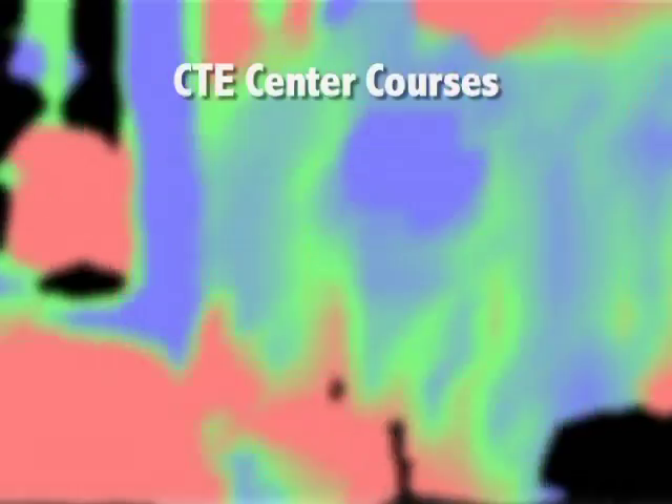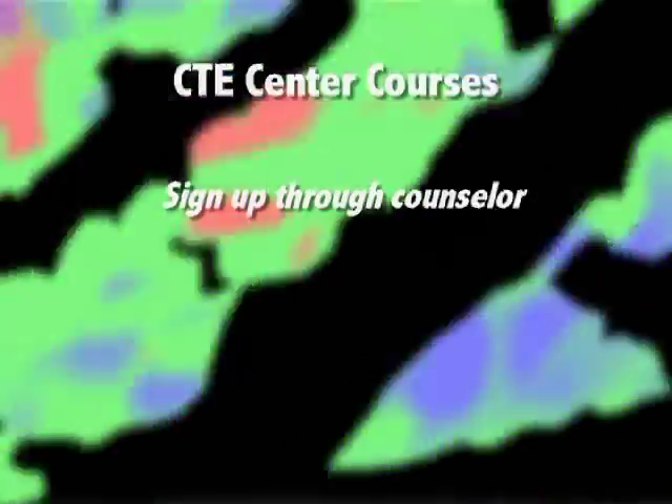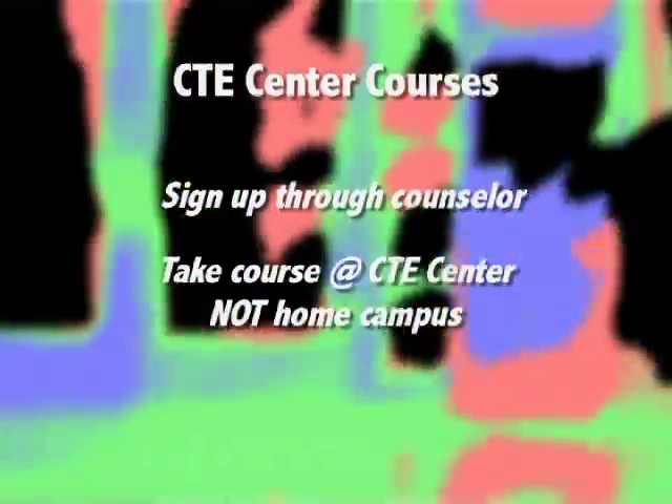We hope that you enjoyed the video and found something interesting — a course or two that you would like to take next year. Registration for CTE Center courses is very simple. You sign up for them like you would any other course in Frisco ISD through the normal registration process. When you visit with your counselors, just indicate that you would like to take a class at the CTE Center and which one it is. Next year when your school starts, instead of going to classes at your home campus, you will take one of the advanced CTE courses here at the Frisco ISD CTE Center. If you have any questions, please contact your counselor or Mrs. Jennings here at the CTE Center. Thank you.